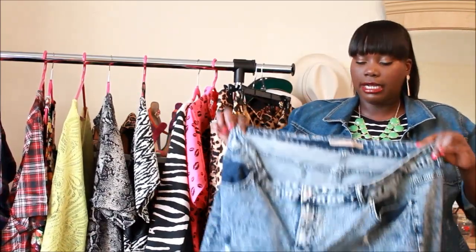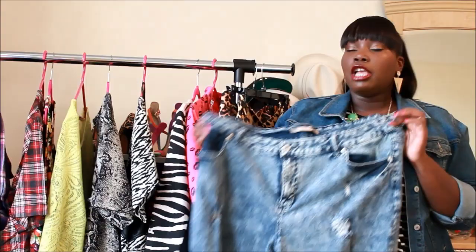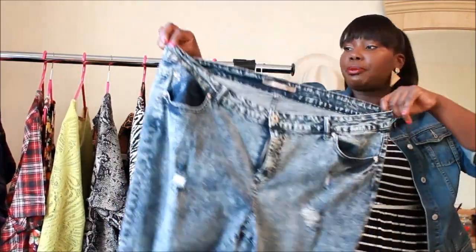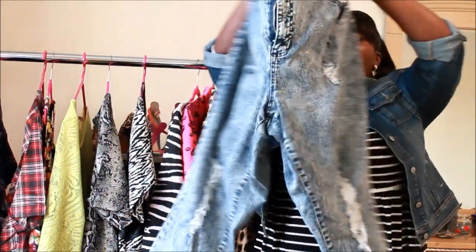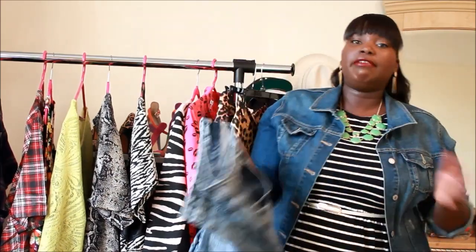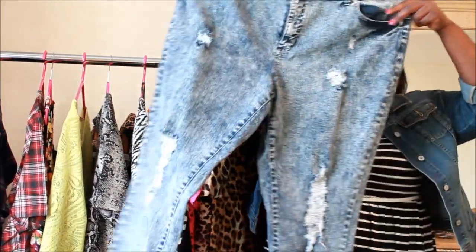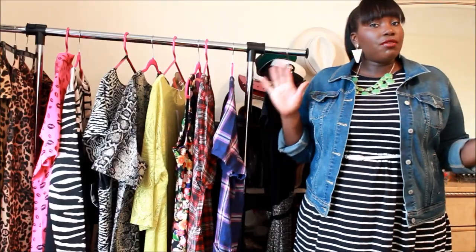The next thing every plus size girl should have this fall is a pair of acid wash distressed denim. Acid wash is back and it's fun to wear on the weekend — you can edge it out with a plaid shirt, keep it classy with a colored blazer, and pair it with boots, sneakers, or pumps. These are from Ashley Stewart, and I love that the distressing isn't too crazy but just enough. They're also a great transitional piece for September and October when the weather goes back and forth.